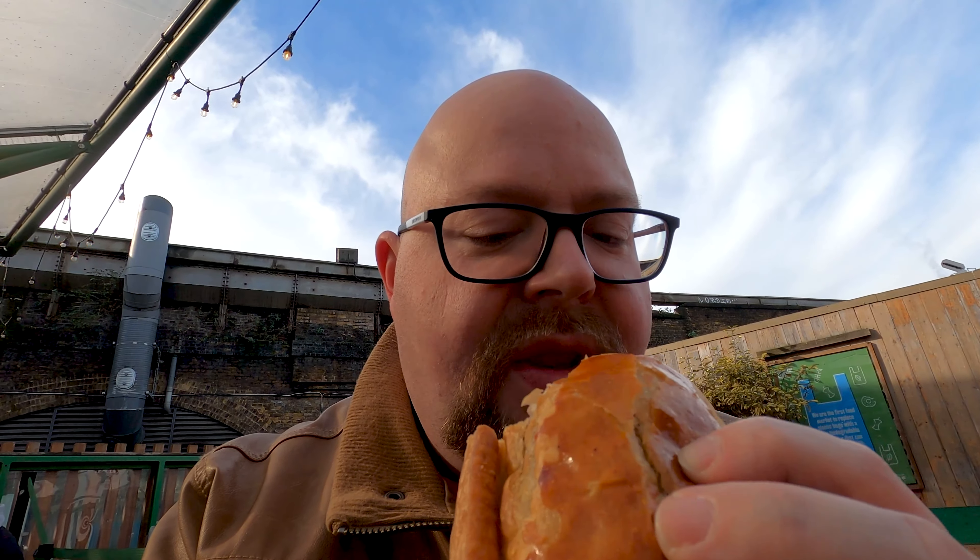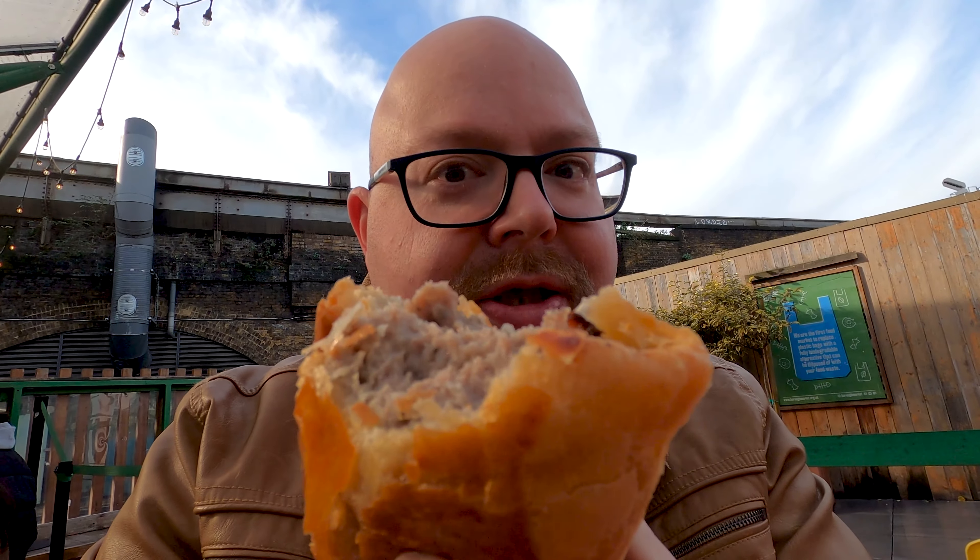Oh my god! Yeah, this is not the type of sausage roll I'm used to in Belgium — this is amazing. In Belgium they just put the fricadelle inside, but this is actually really good meat. The meat inside is so juicy. Actually, this sausage roll makes me want to sing a song. "We built this city, we built this city on sausage rolls!" Cheers guys. But on a serious note — yeah, amazing sausage roll.